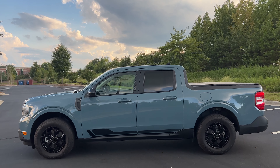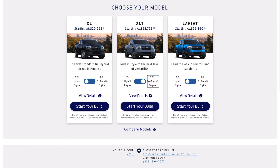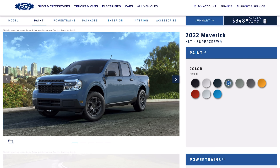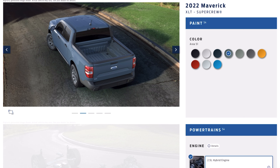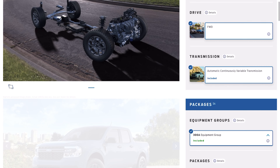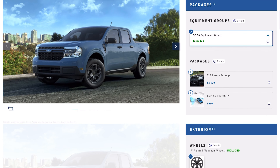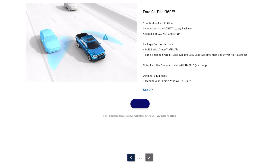One of the cons is going to be with the pricing structure. I like the starting price, but if you want some of the niceties that make the Maverick what it is, you do have to jump up in price to the point where the XLT model, which I recommend for most people, is going to end up being around $28,000. They could have made the Ford Co-Pilot safety features — the blind spot monitoring, the lane departure alert — standard on the XLT, but here you still have to pay up.